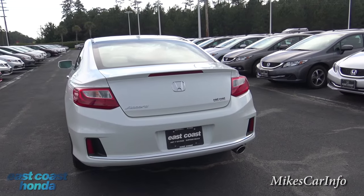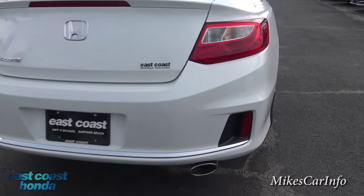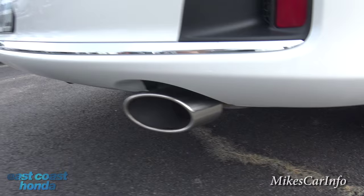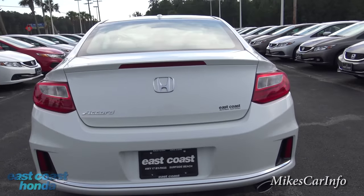Don't just assume that you have a spare tire. There is a chrome exhaust tip, and this has a 2.4-liter, 185-horsepower engine.